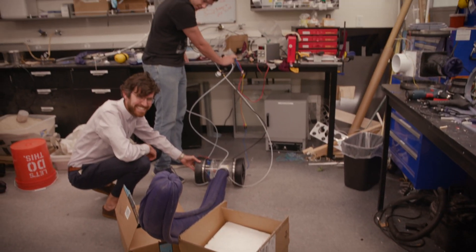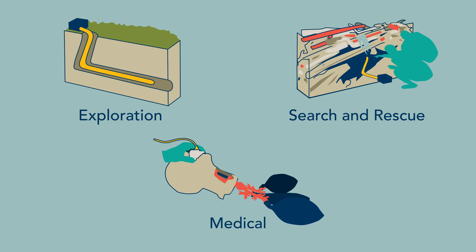But we're just getting started. Soft Robotics allows us to explore new solutions to many different problems. And that's my research in 60 seconds.